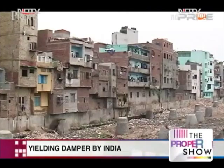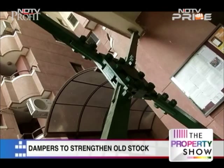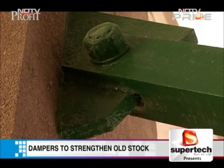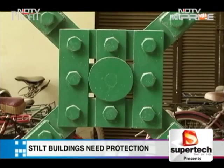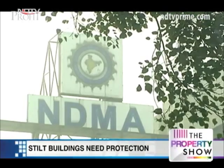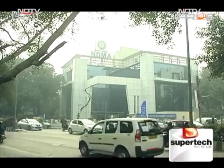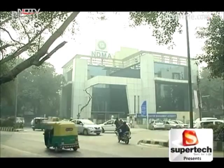Redeveloping India's huge old building stock may not be feasible. Therefore, dampers are the smartest and easiest solution to strengthen weak buildings. Those on stilts especially need to be targeted, as even the National Disaster Management Authority has called them structurally riskier.